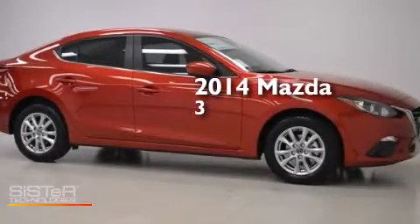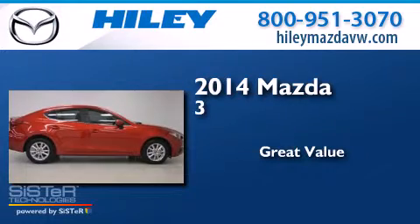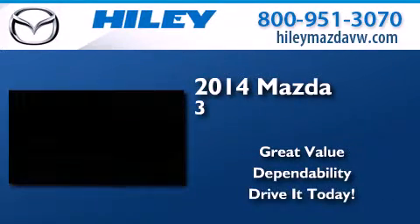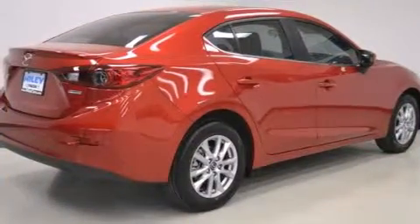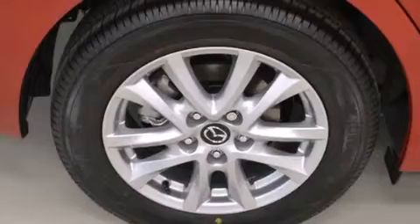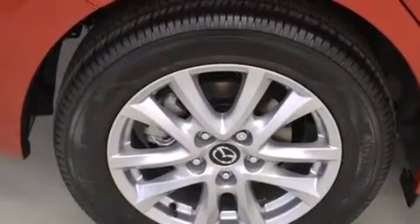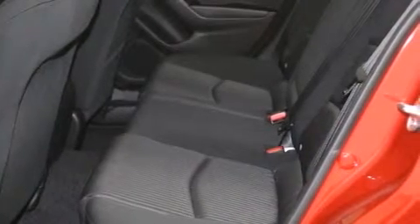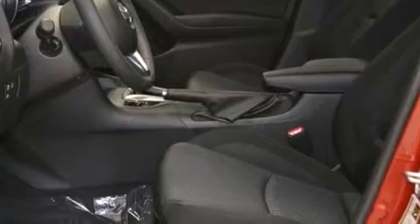This is a brand new 2014 Mazda 3. Features include a CD player, a leather-wrapped shift knob, front side impact airbags, four-wheel independent suspension, a stability control system, an anti-lock braking system, heated side view mirrors, and alloy wheels.